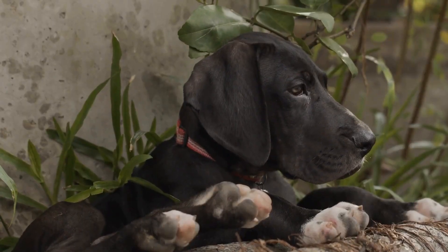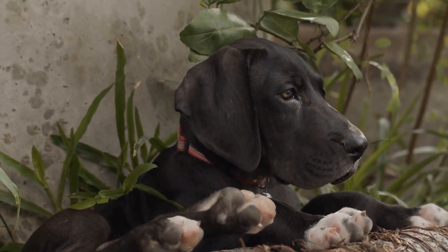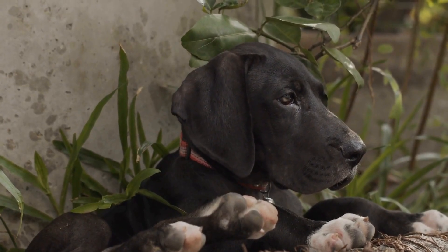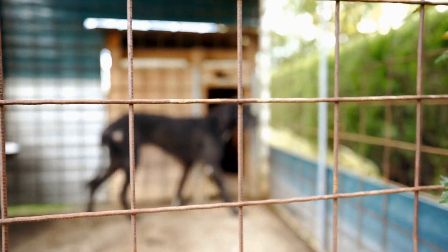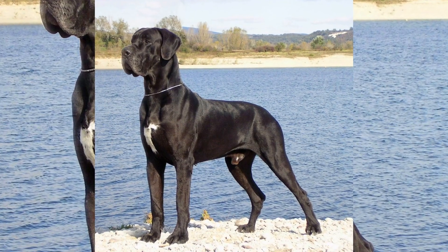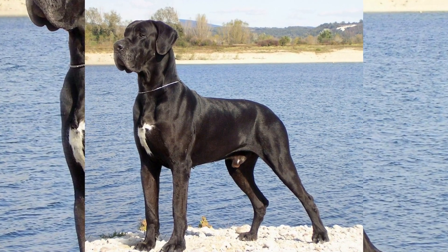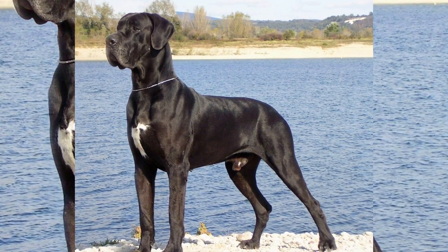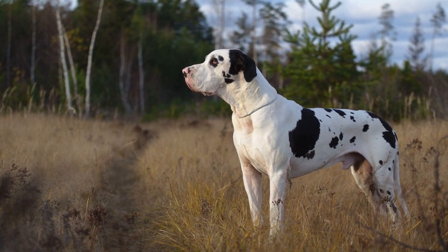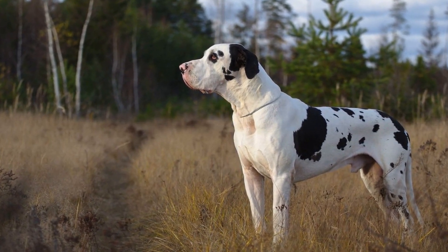7. Minimizing distractions. Your Great Dane's safety also depends on your ability to focus solely on the road. Minimize distractions by not allowing your dog to roam freely around the car or sit in your lap while driving. It's also important not to feed your dog or engage in any activities that may divert your attention from the road. Keeping your attention solely focused on driving will ensure the safety of both you and your Great Dane.